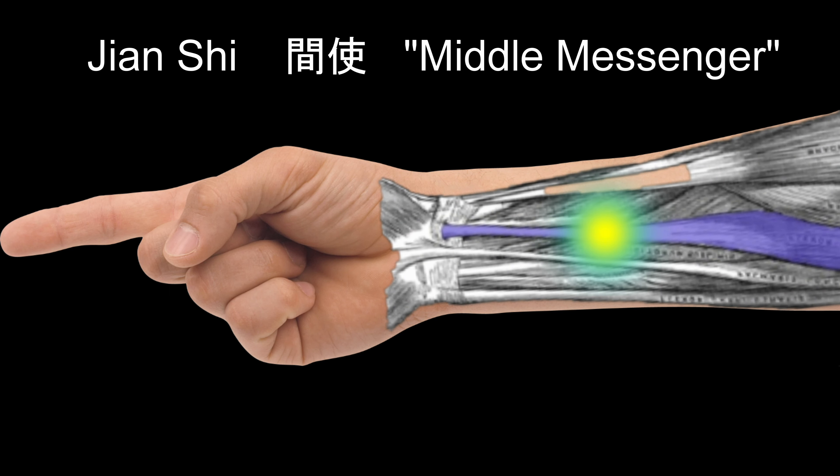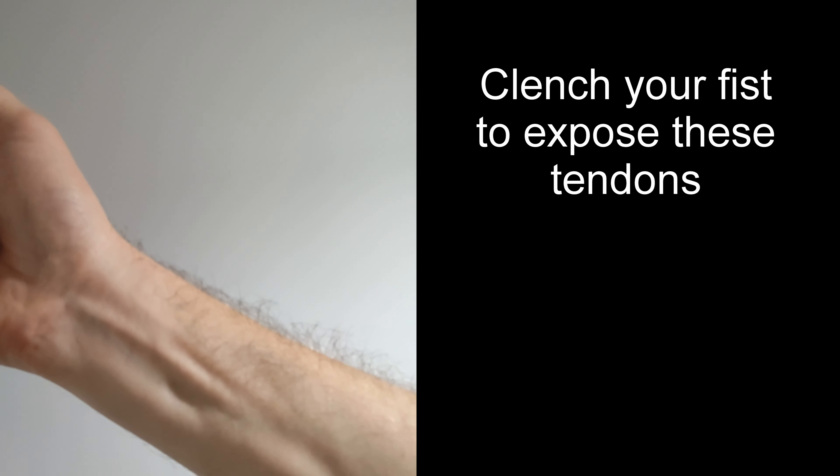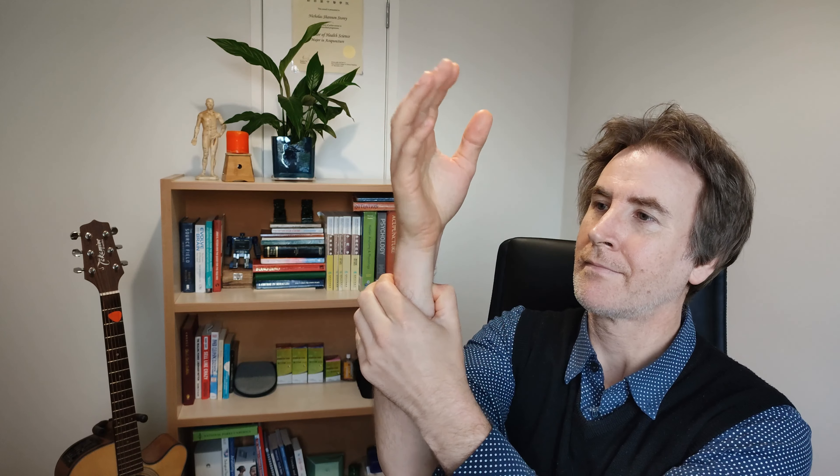Next, find the point approximately three inches above the wrist line in the space between the two large tendons which appear when you make a fist. Press into that point now, and find the point directly above Taiyuan and Yangtze, exactly opposite on the other side of the arm, and push into that.